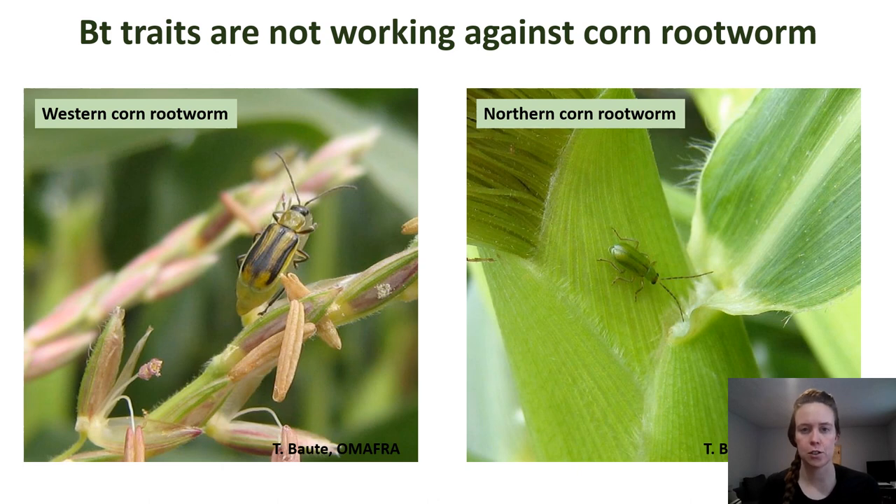For the past 16 years, growers in Ontario have relied on corn hybrids with Bt traits — sometimes industry calls this below ground protection — to grow continuous corn. Those Bt traits work against corn rootworm like an insecticide, but in a slightly different way. However, just like dewormer resistance or herbicide resistance, this Bt trait package is failing. There are areas in Ontario where the rootworms are not affected by Bt anymore, and there's no new technology in development against this pest.